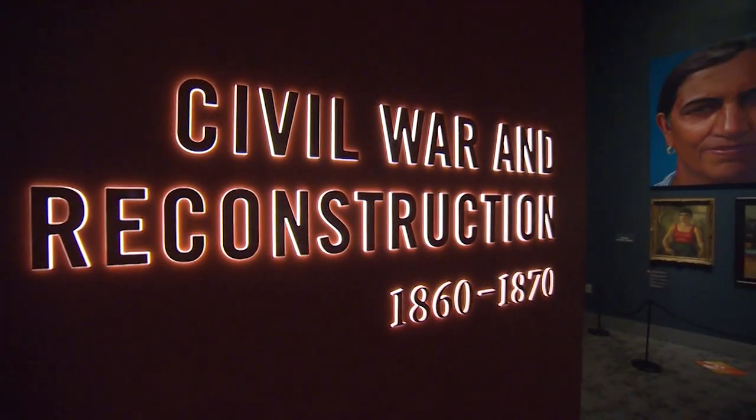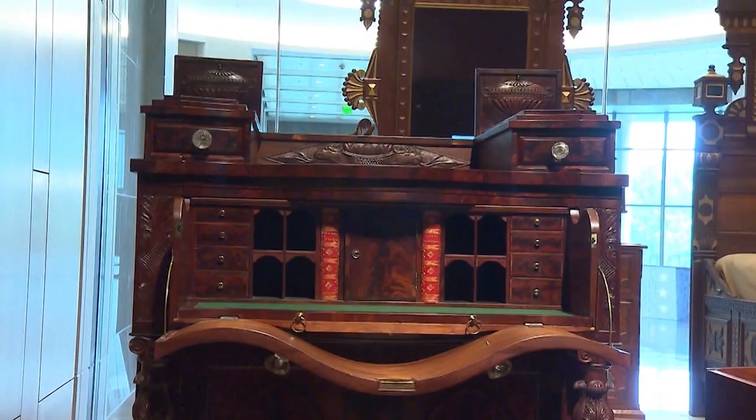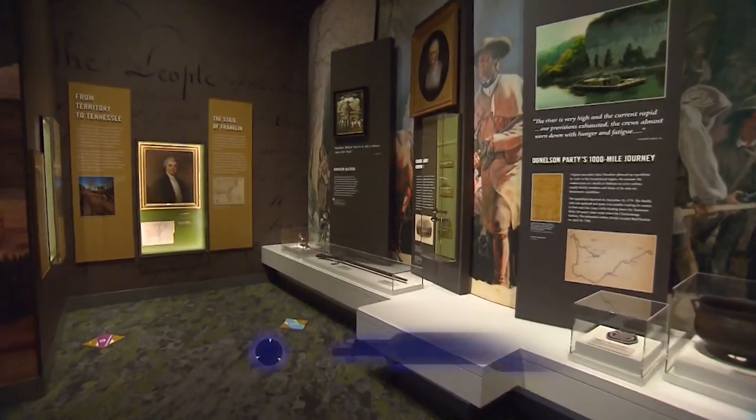Inside the Tennessee State Museum in Nashville, there's plenty — I mean plenty — of cool things to look at, learn about, and discover. 225 years worth, in fact.